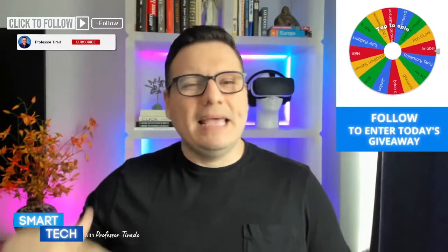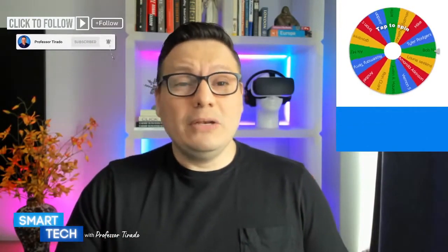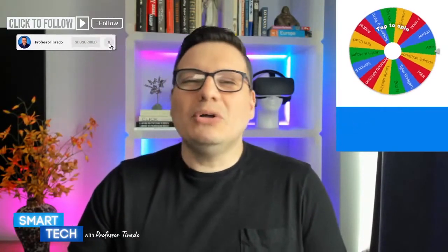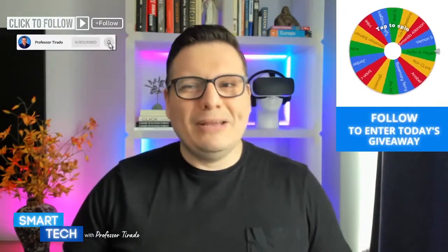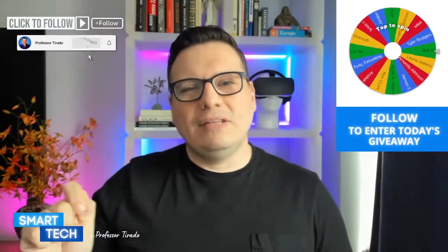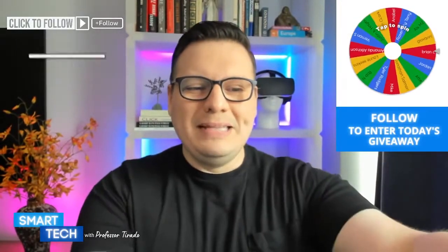If you're watching on your mobile device or tablet, feel free to scroll up and down. Also, if you're new to this channel, we will be doing a live giveaway today for new and existing followers. All you need to do as a new follower is hit that follow button and we'll add your name. If you're an existing follower you already know the rules.